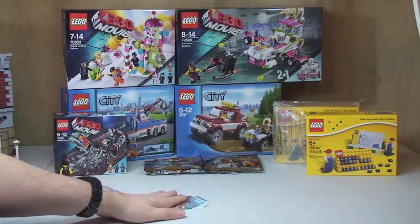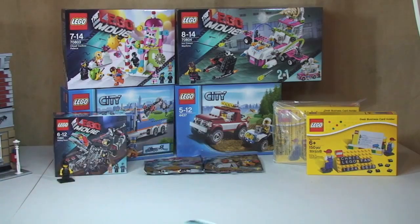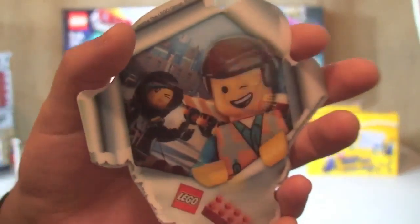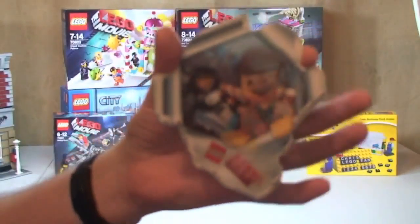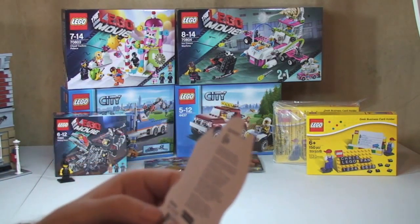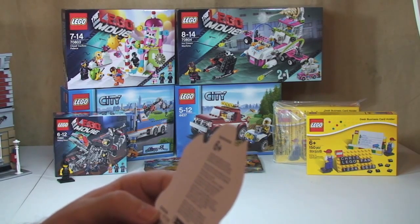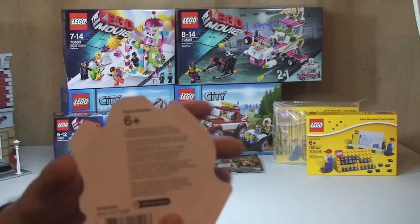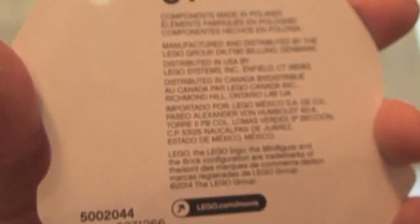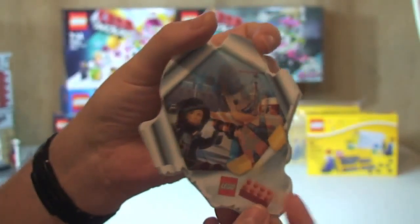We also have something else which is a bit of a surprise — I didn't even realise it was there. It's a hologram Lego Movie item. I'm not sure if it's a sticker but it has an item number — 6071266, or it could also be 5002044. I certainly haven't seen that before, so that was a bit of a pleasant surprise.